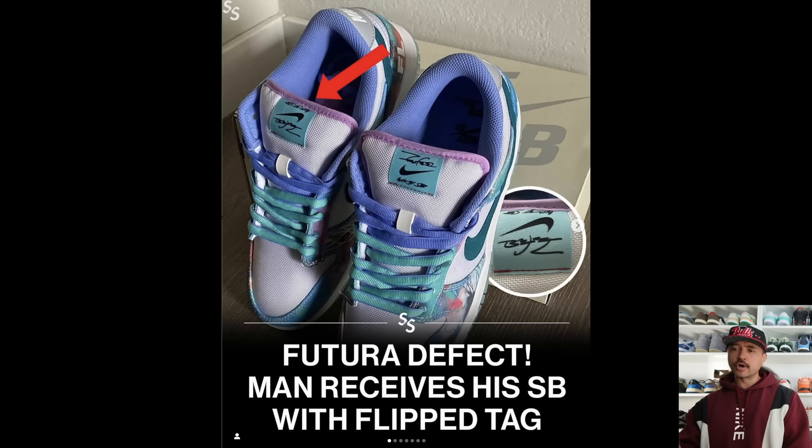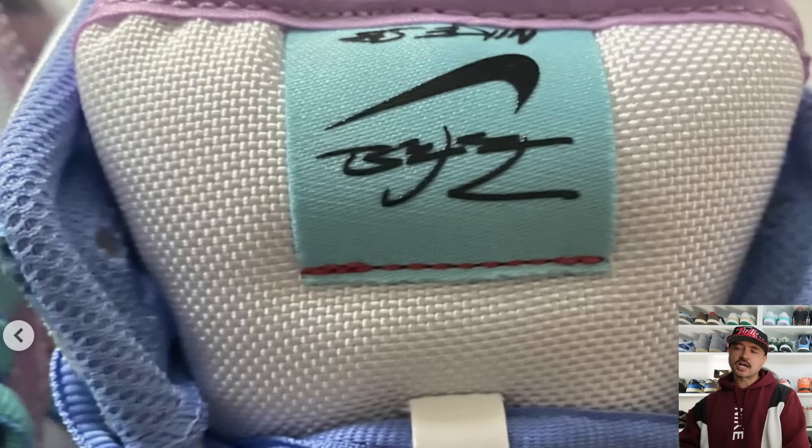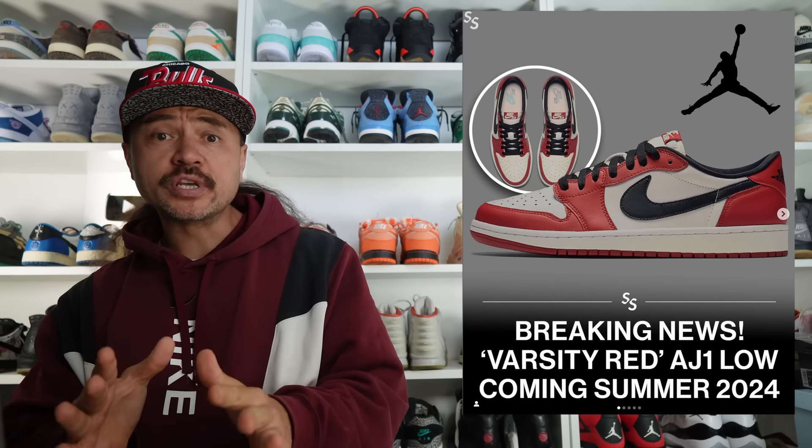This guy got sent a pair of Nike SB Dunk Low Futuras with a factory defect — as we all know, that can be like a golden ticket or winning the lottery. His tongue tag came stitched upside down, and he actually went to the trouble of putting these on eBay for some crazy number, though I'm not sure whether they sold. But this type of phenomenon seems to have inspired a lot of people out there to take up amateur sewing.